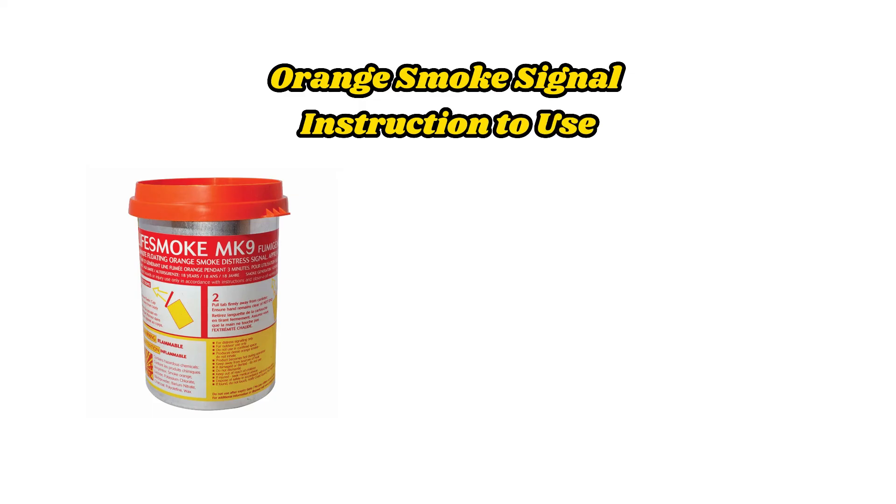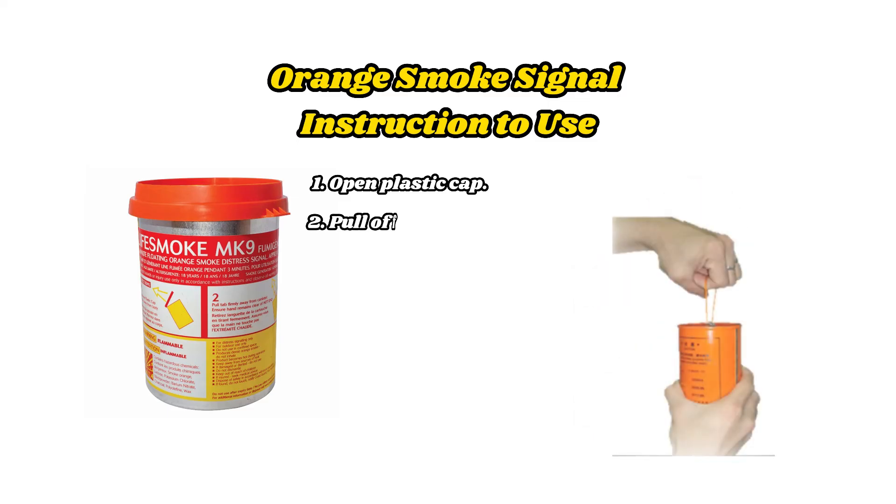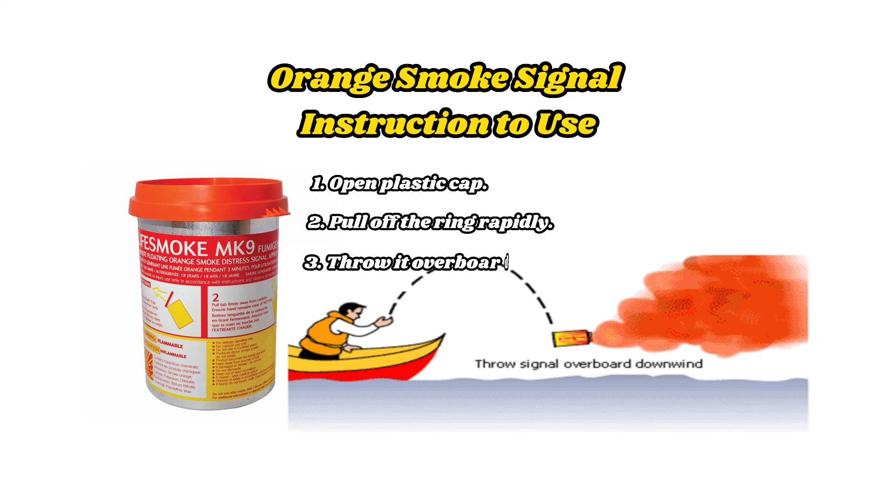Orange smoke signal — Instructions for use: 1. Open the plastic cap. 2. Pull off the ring rapidly. 3. Throw it overboard.